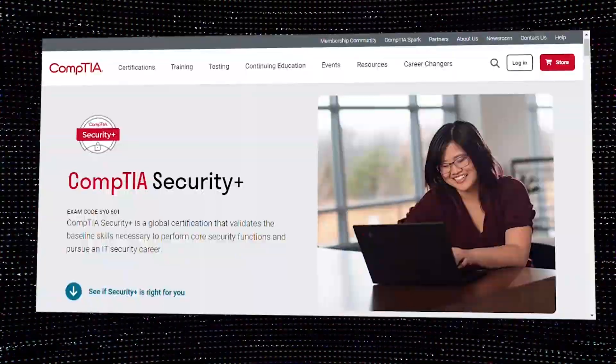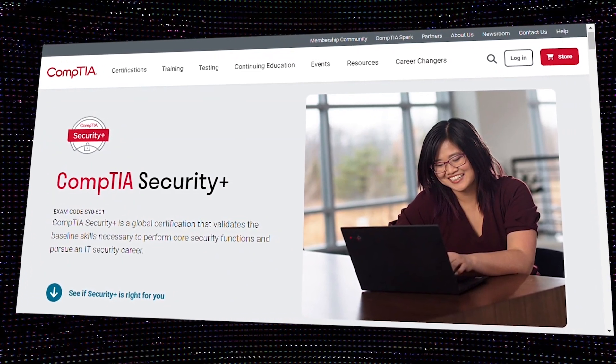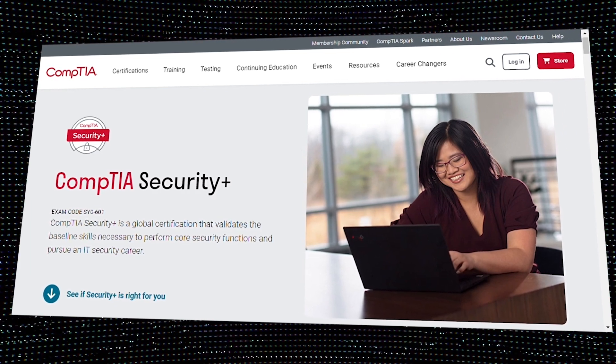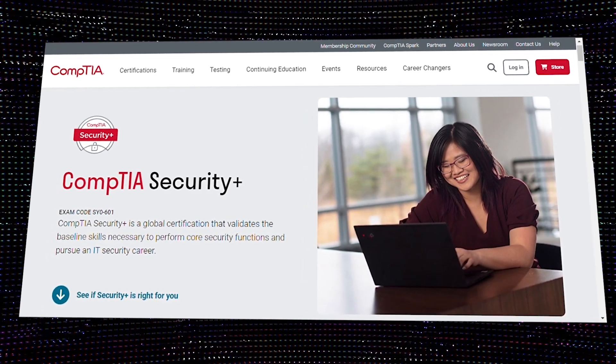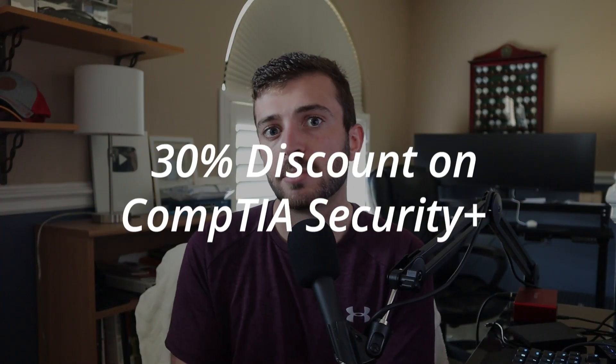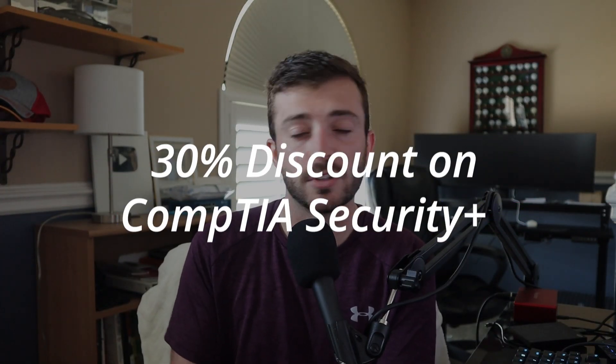The Google Cybersecurity Certificate program has a CompTIA Security Plus base, so it will help you prepare for the Security Plus. You get a 30% discount on the CompTIA Security Plus course voucher. And even if you don't want to pursue the Security Plus, it's good that you have the foundations, and that's in the curriculum itself.